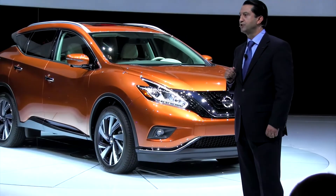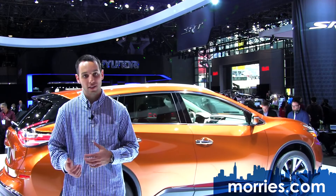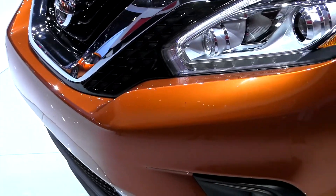The 2015 Nissan Murano will offer four grade levels and goes on sale in late 2014: S, SV, SL, and a Platinum edition. It is notable that this is the first Murano assembled at Nissan's Canton, Mississippi plant.